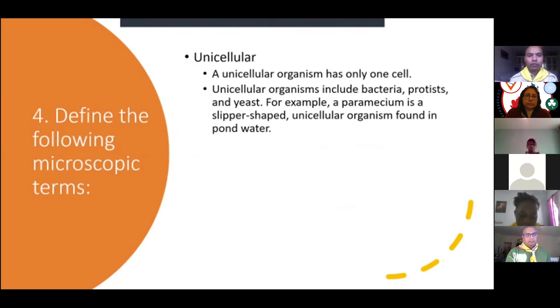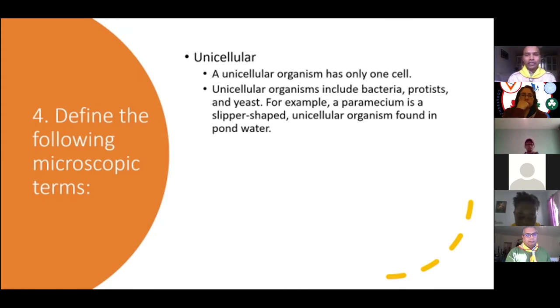Using a microscope, what can we see? Unicellular organisms — single-celled organisms — include bacteria, protists, and yeasts. An example is paramecium: it is slipper-shaped, unicellular, and found in pond water. This is one of the common things you would see in pond water.